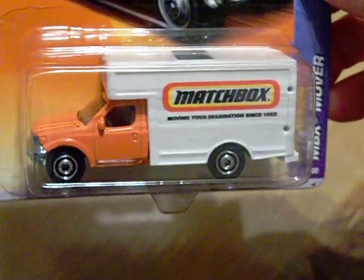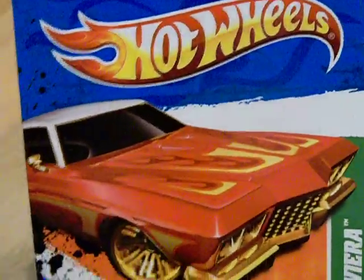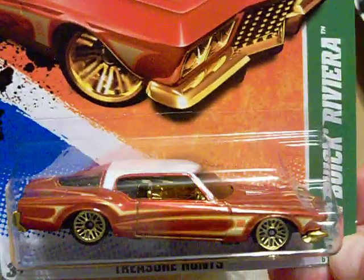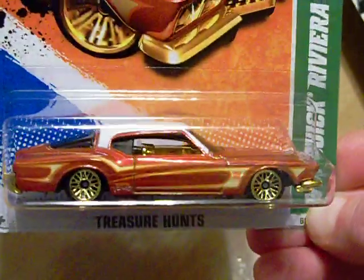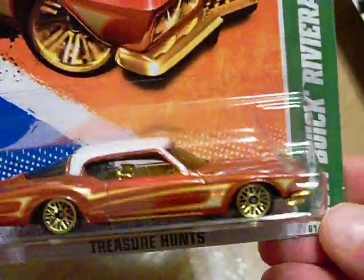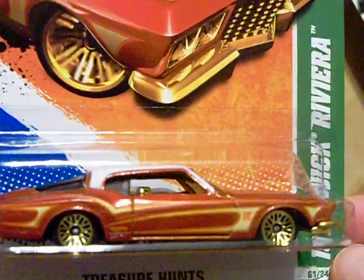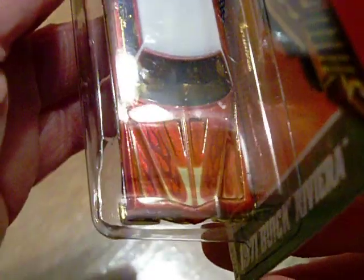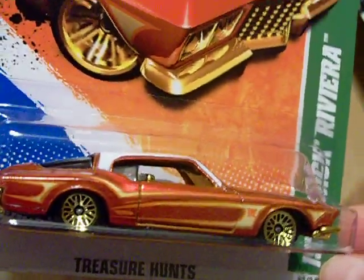It says Matchbox on it and it's very hard to find, but I happened to find one. But last but not least, I'll tell you what my biggest find was — I found a 1971 Buick Riviera Treasure Hunt. My first Treasure Hunt! That is sweet. I've been looking for them for years, and I just happened to go in there and there it was, hanging on the pegs. It's just the regular Treasure Hunt, but it's nice — look at that 1971 Buick Riviera. It is a nice car and I'm very happy.